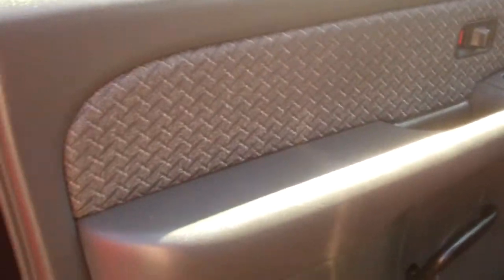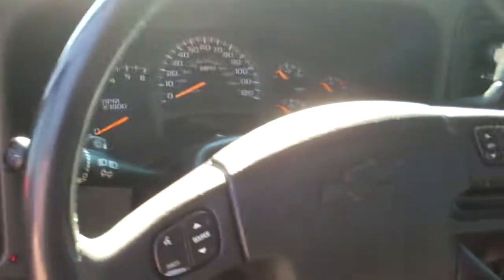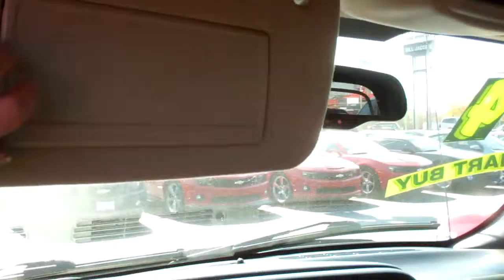Now I'll take you on a quick look on the inside of the vehicle. Take a look at the door panels. There is a third seat up front right here in the middle.